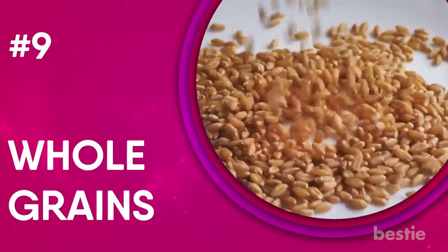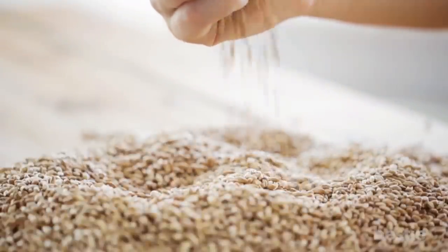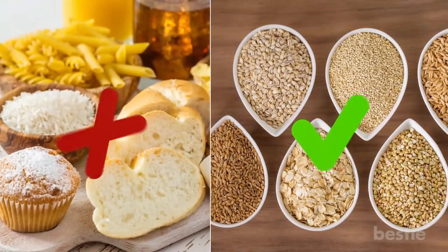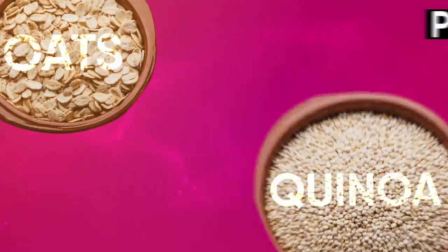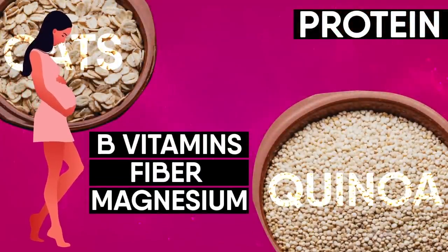9. Whole Grains. You should stick to eating whole grains when you're pregnant. They're packed with important nutrients like fiber, vitamins, and plant compounds. Instead of eating white bread, white rice, and pasta, you should stick to oats, brown rice, barley, and quinoa. Oats and quinoa have good amounts of protein. In the case of pregnancy, they can provide B vitamins, fiber, and magnesium.